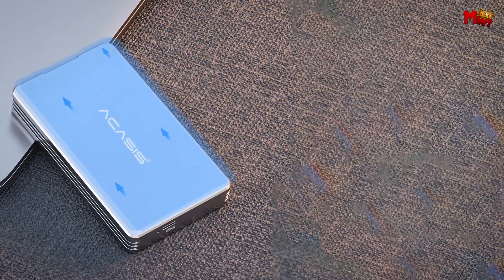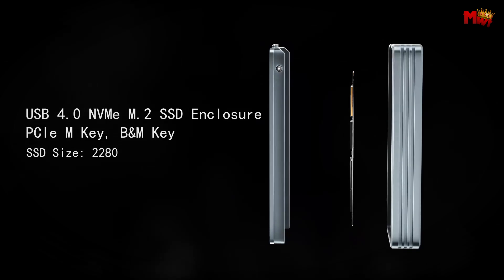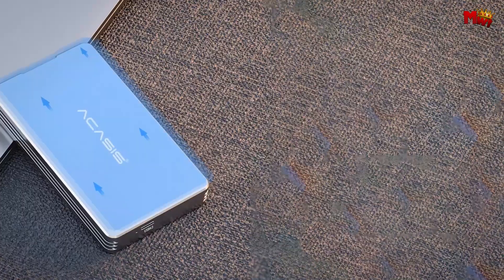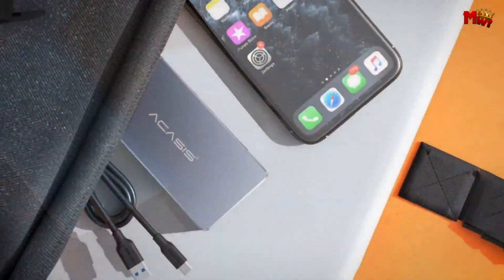Pros: Thunderbolt 3 support, multiple heat dissipation, high-speed transmission, compact design. Cons: limited SSD compatibility, heat dissipation concerns.